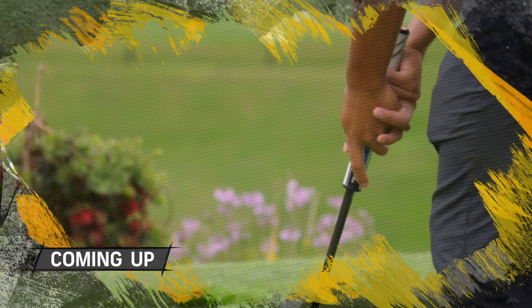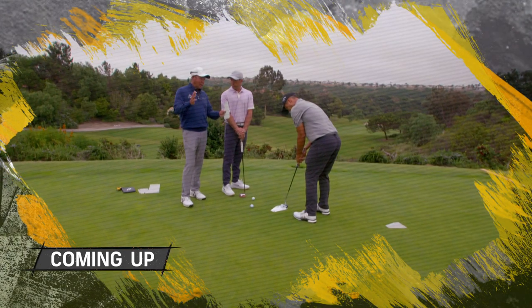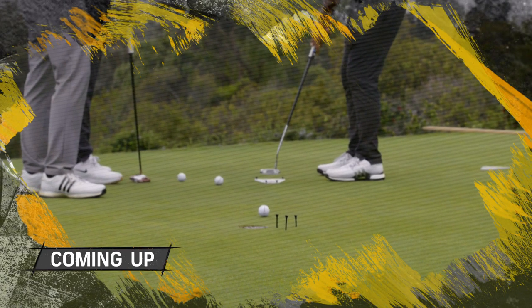Next on Swing Expedition: if you see the high line and you can see the low line, you can make a putt on any line in between those two points, as long as you match it up.